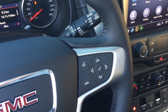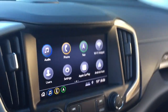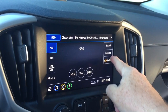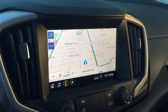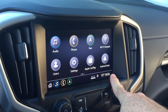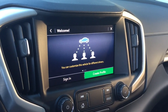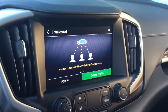You have Bose audio for the best sound you can get. There's a full-color touchscreen with AM/FM, SiriusXM satellite radio, and HD radio as well. Onboard navigation with turn-by-turn directions, Apple CarPlay, Android Auto, apps, and different user profiles are all included.